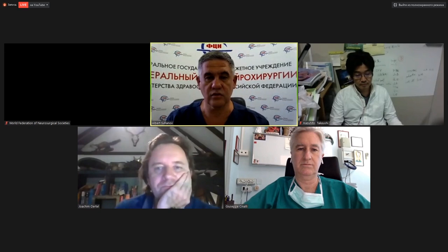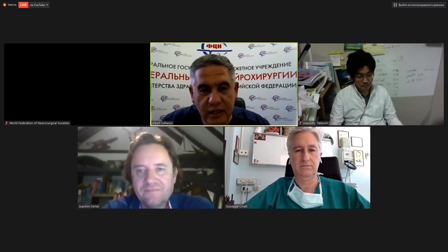Good day to all participants, colleagues, brothers, and our neuroendoscopic family. I'm really happy to see you all, and the topic of our seminar, our webinar, is intraventricular endoscopic surgery.